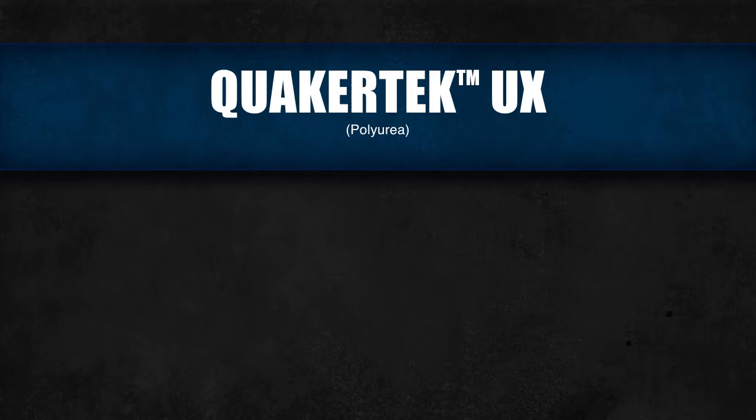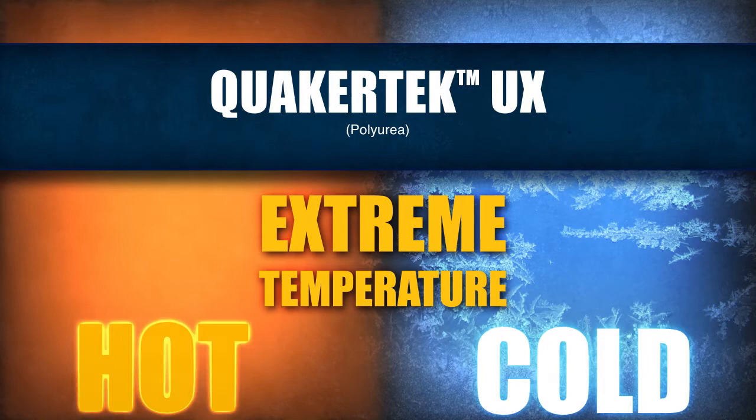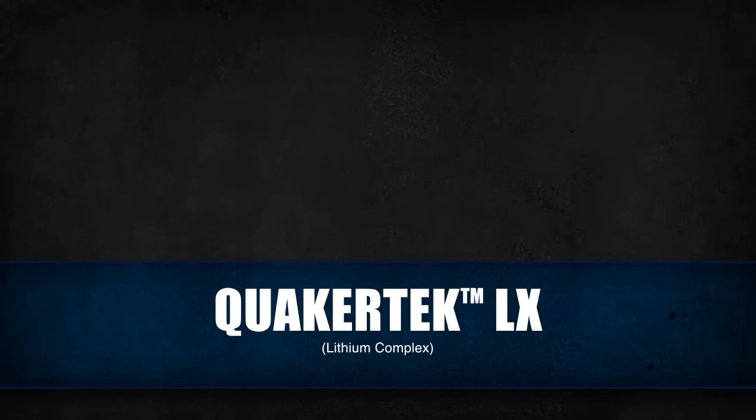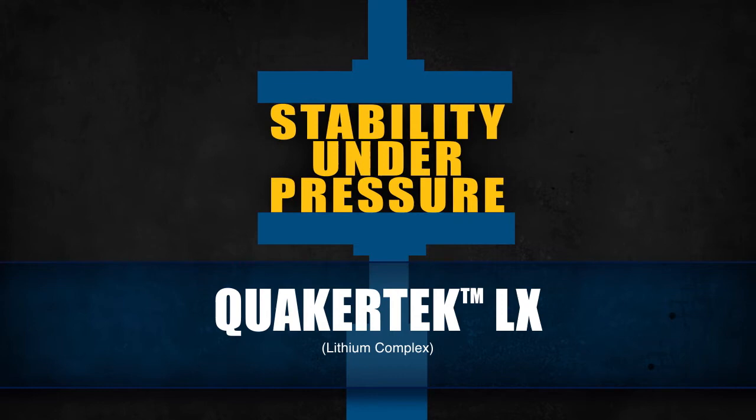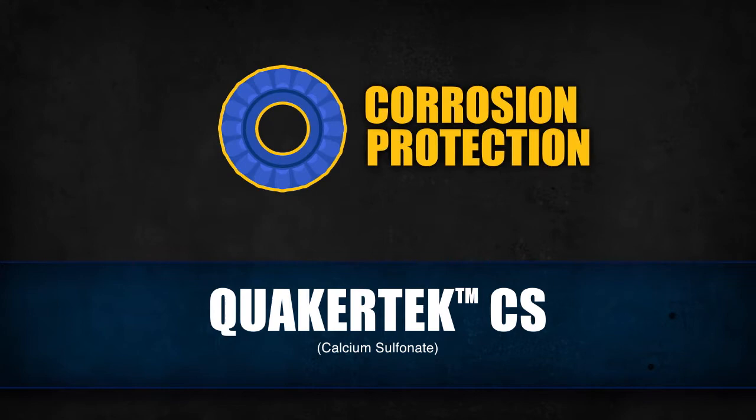The QuakerTech UX Series includes extreme temperature grease that maintains water resistance and extends product life in cold and hot environments. The QuakerTech LX Series includes load-carrying grease that creates a protective film to deter friction and promote shear stability, oxidation stability, and stability under pressure, while also providing water and corrosion resistance.